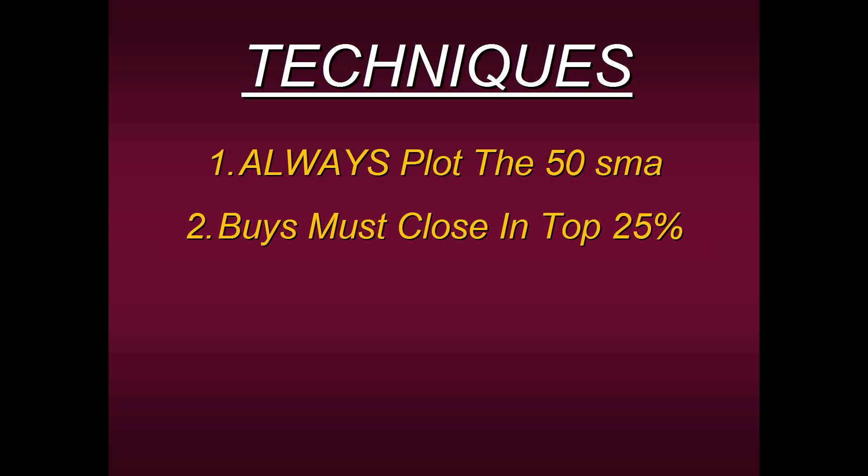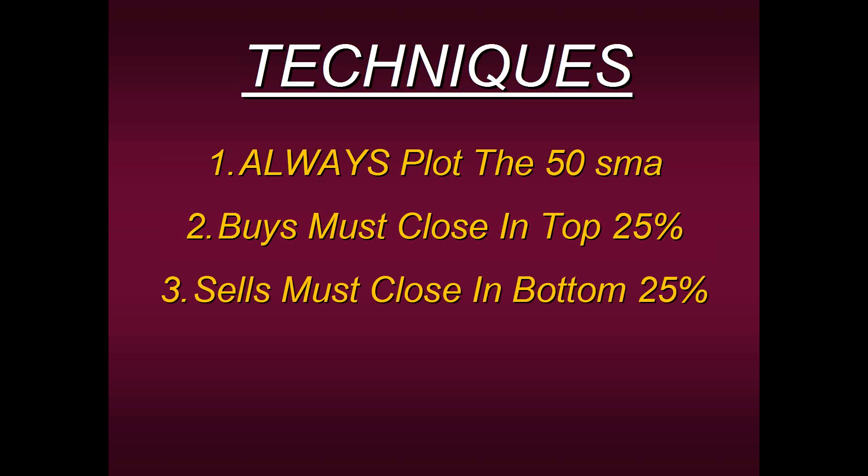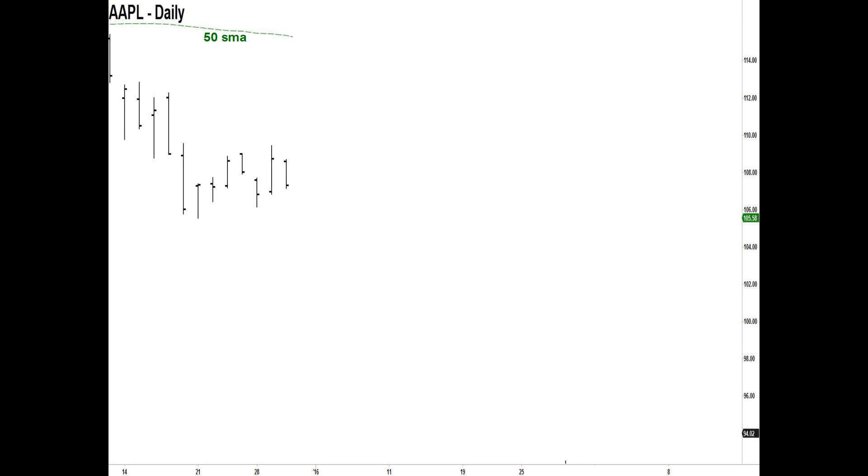Conversely, if price is below the 50-period moving average — the way Apple was — sells must be in the bottom 25%. You have to confirm it by a bar that closes in the bottom 25%. Looking here in our Apple chart, here's a bar that closed in the bottom 25% — look what happened. Here's another one — look what happened. There was one where nothing much happened; it went up briefly but came back down. And we have one right here again, which generated a sell signal by one of our premier strategies that I'll be talking about later on today.